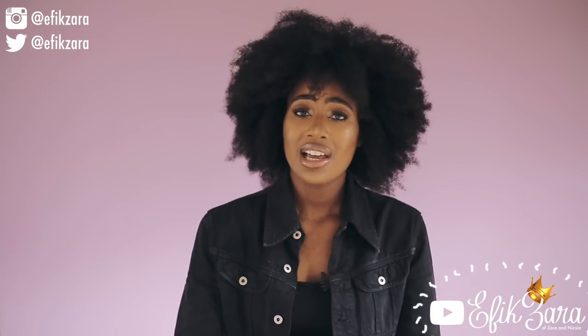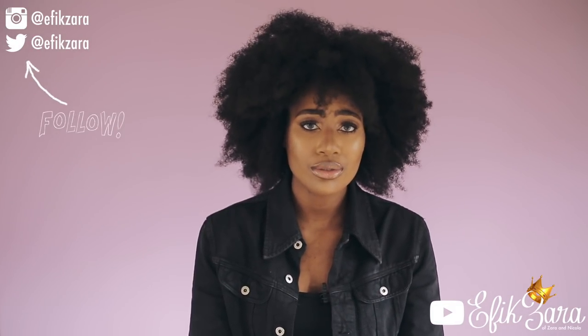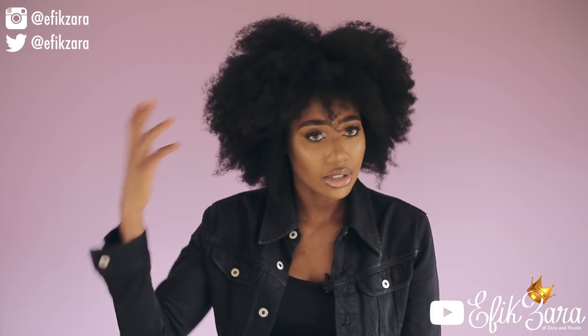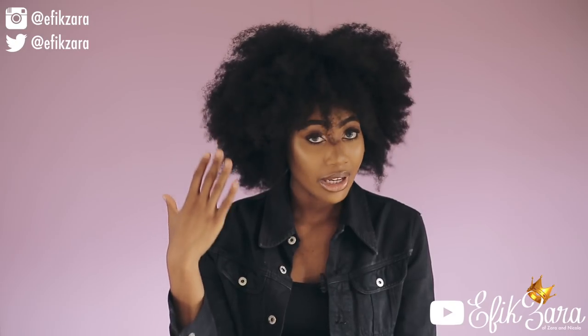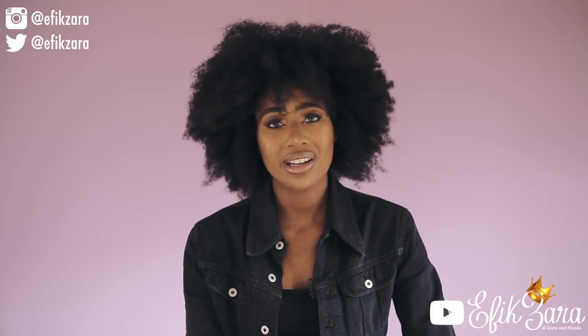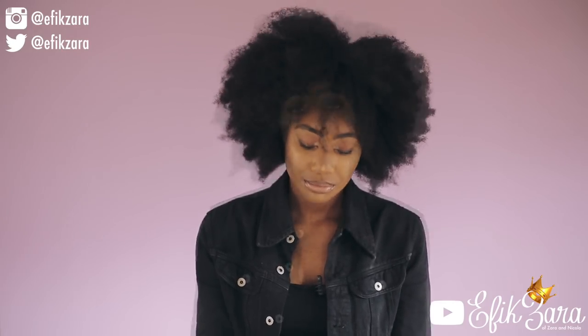I'm a huge proponent of protective styling — I feel that it's essential to extreme length retention. First things first, protective styling is great because it deters hand-in-hair syndrome. This is when you're putting your hands all in your hair, rubbing it, touching it, pulling at it, yanking at it. I'm notorious for that when I'm absent-minded — you will find my hand in my hair. What I do to avoid over-manipulating my hair is protective styling, and it's really effective for me.